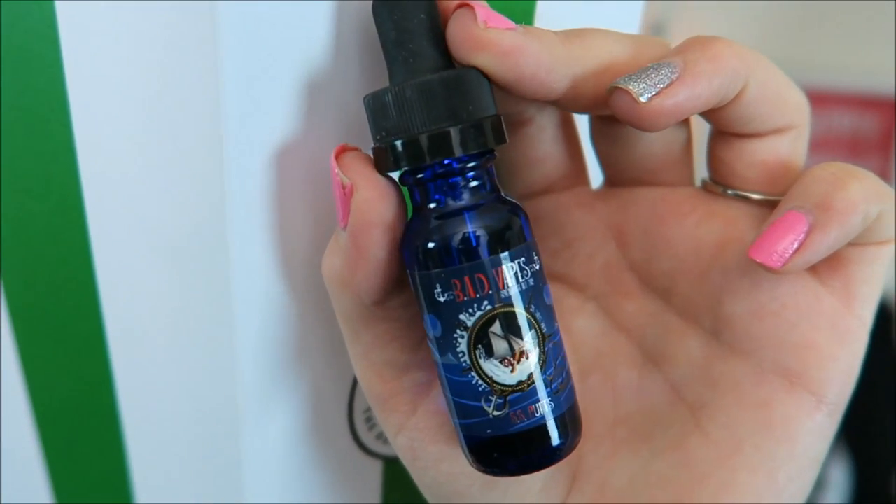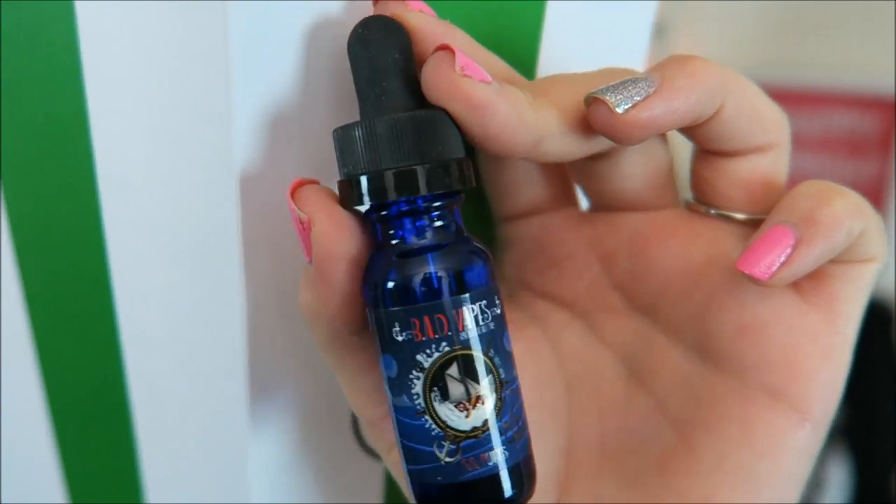I have Bad Vapes SS Puffs and I've never had this company before. This is Cocoa Puff Cereal and Milk. I am so excited to try this — I have never had a Cocoa Puff Cereal vape before. Here is the bottle art. And this is an 80% VG e-liquid.